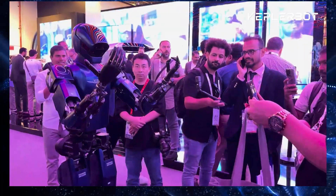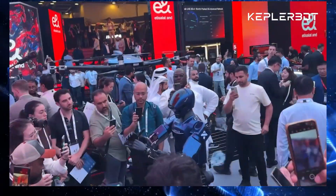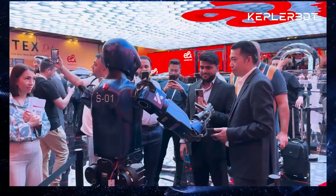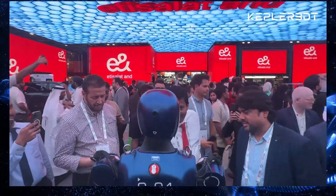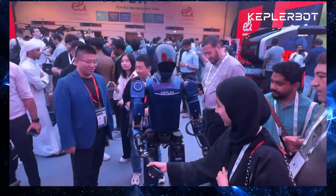You might be thinking, isn't Tesla leading the charge in humanoid robots with Optimus? And you'd be right — Tesla is a big player. But Kepler is hot on their heels, and their K2 is already making waves in the industry. So, what's all the fuss about?